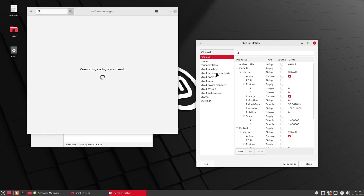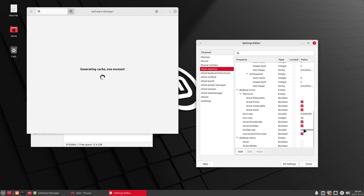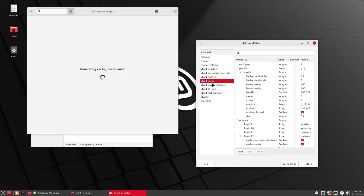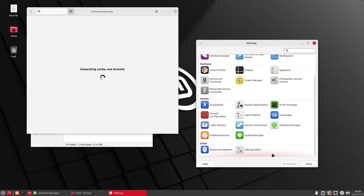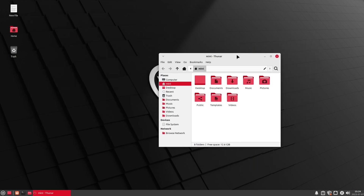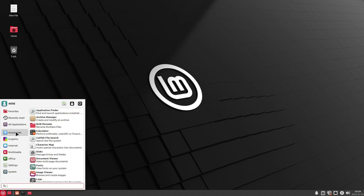There are some very in-depth settings editors here with icon list view and list view, allowing you to toggle a lot of different settings — kind of like the old Gnome tweak tool that allowed fine-level adjustments. You'll want to look up separate tutorials just on utilizing that. That is a brief tour of XFCE looking at the software available.